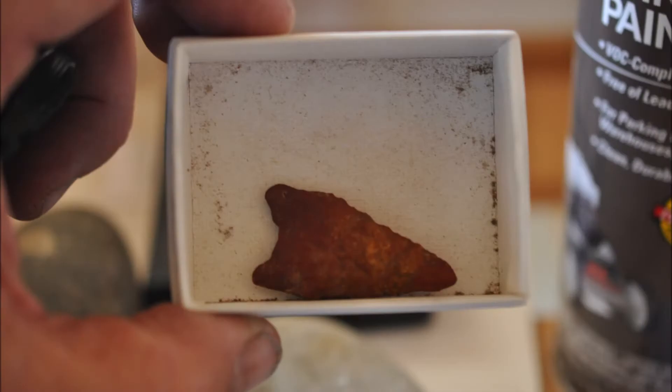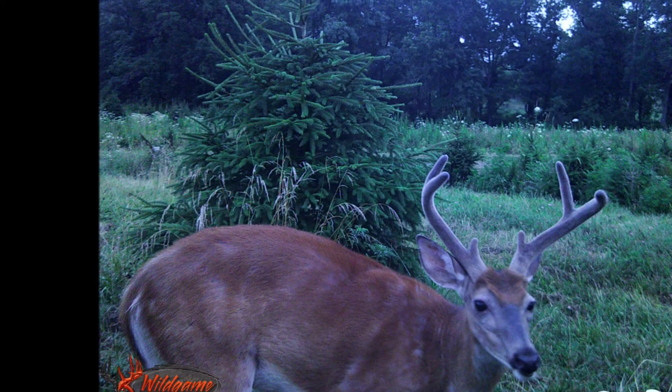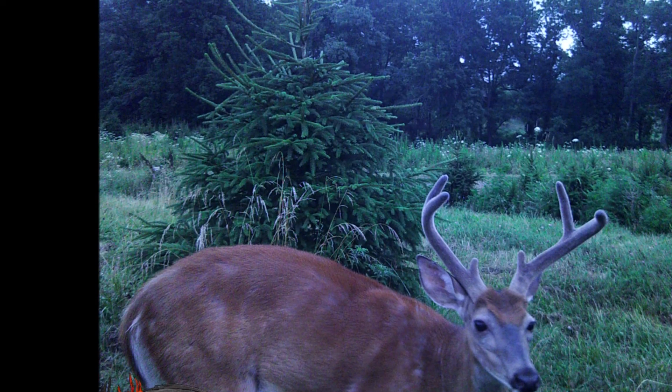We're trying to get 1,500 bird boxes on one farm. We also allow photography sessions at our farms, and we also have a hunter access program for deer hunters.